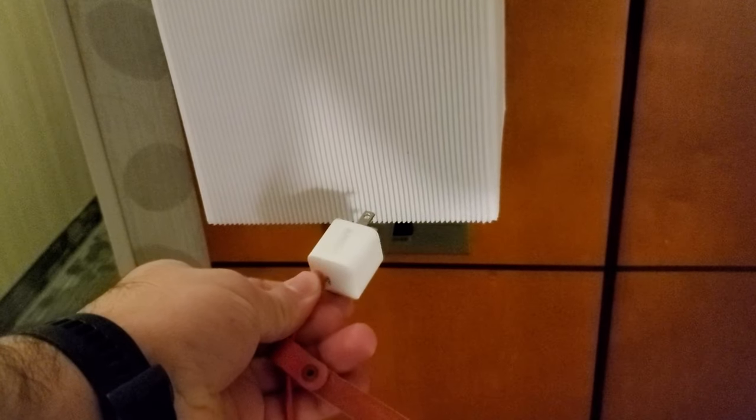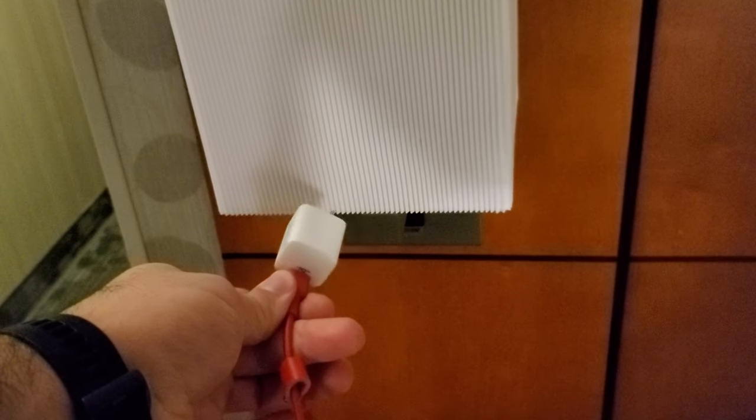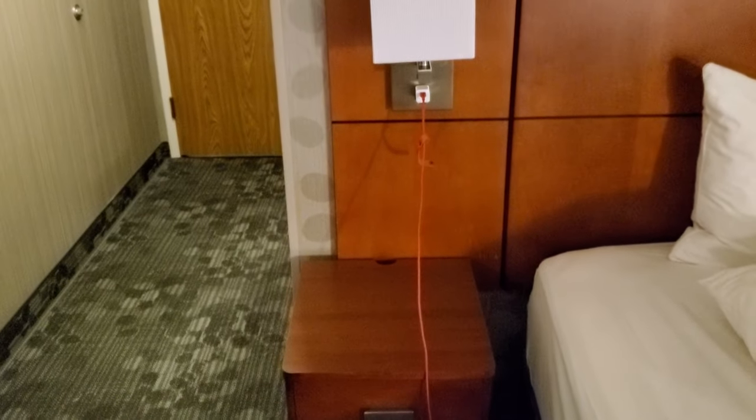First off, we have a little 30-watt block charger from Anker — USB-C. I have a nice USB-C cable that just sits right by the bed, and it's basically my go-to little bed charger.